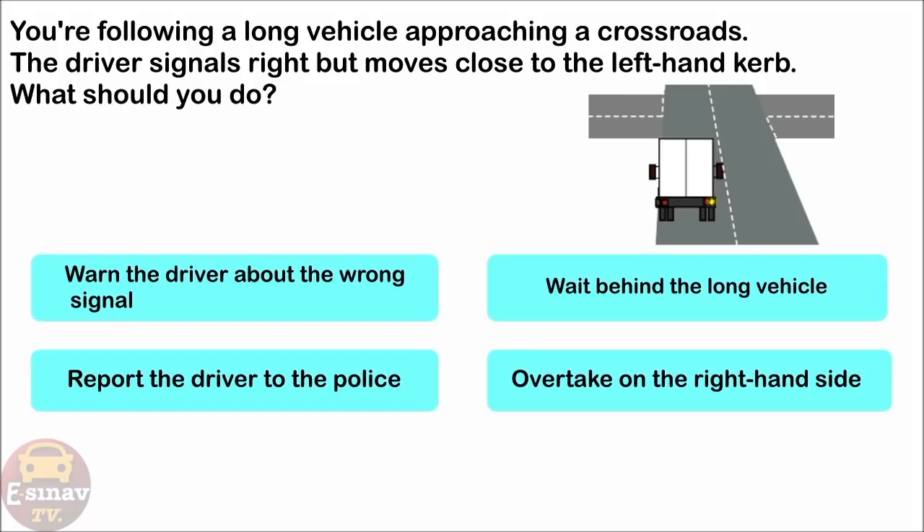You're following a long vehicle approaching a crossroads. The driver signals right but moves close to the left-hand kerb. What should you do? Warn the driver about the wrong signal. Wait behind the long vehicle. Report the driver to the police. Overtake on the right-hand side. The correct answer is: wait behind the long vehicle.